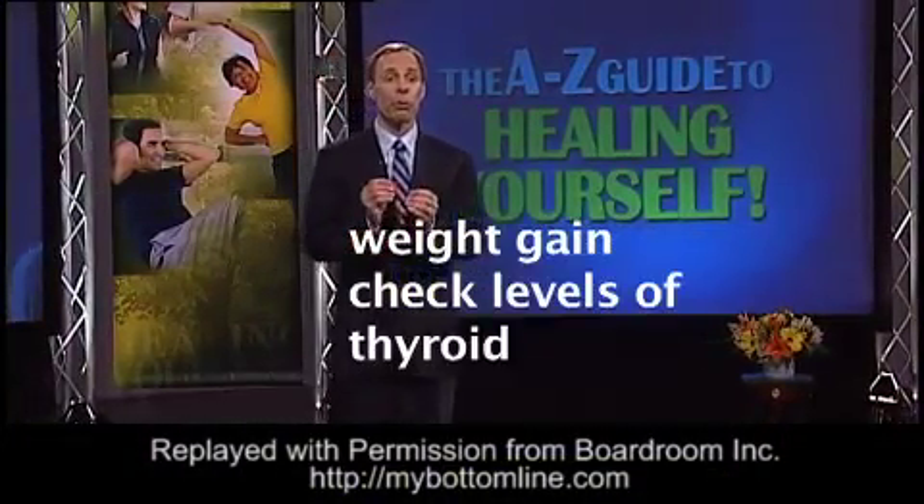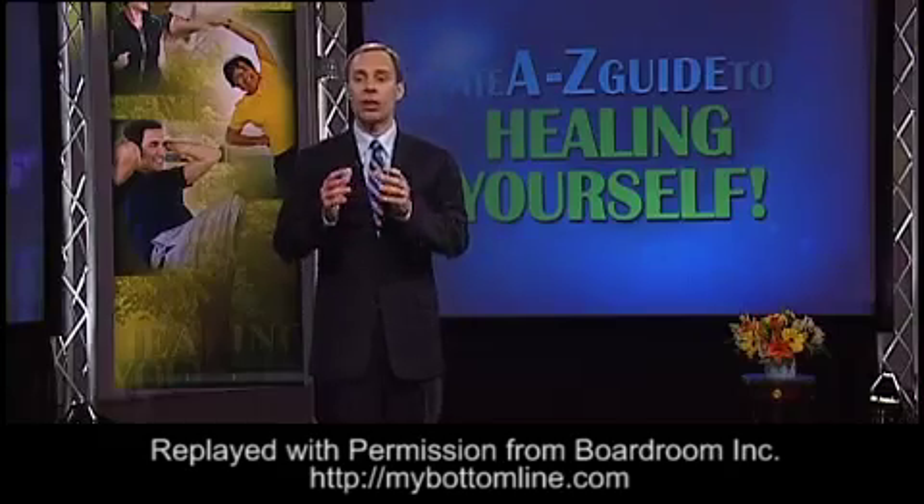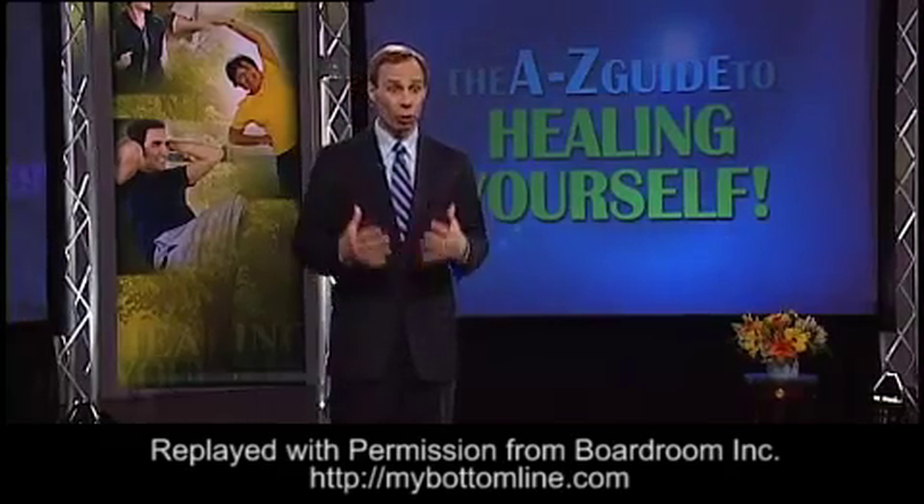We talked a bit about thyroid before. Thyroid regulates your metabolism, and if your levels are low, you're going to have a slower metabolism. You can't burn calories for energy as quickly.